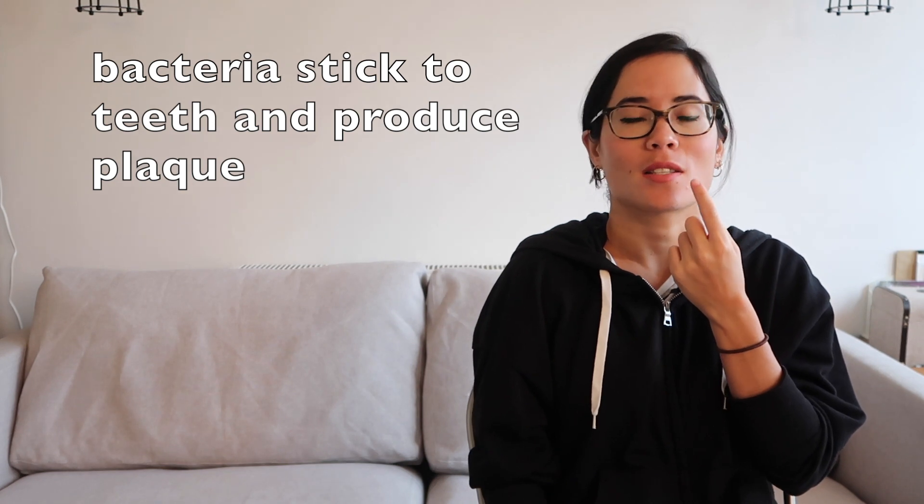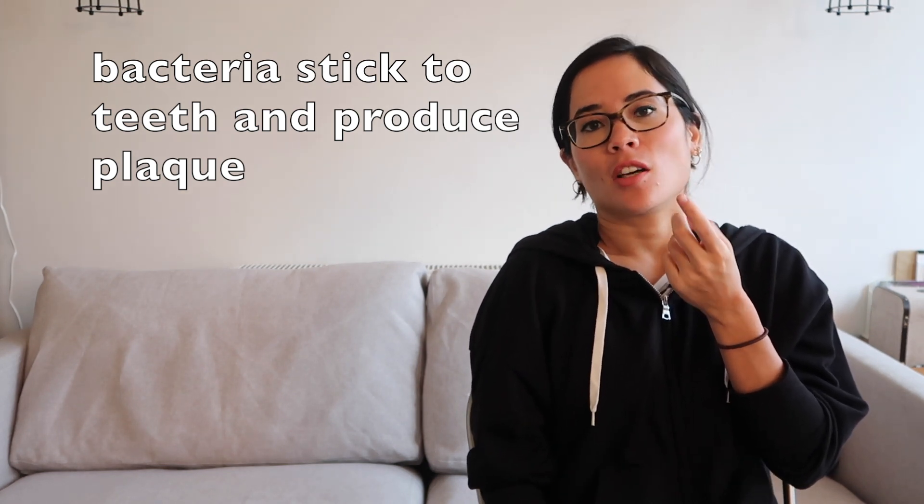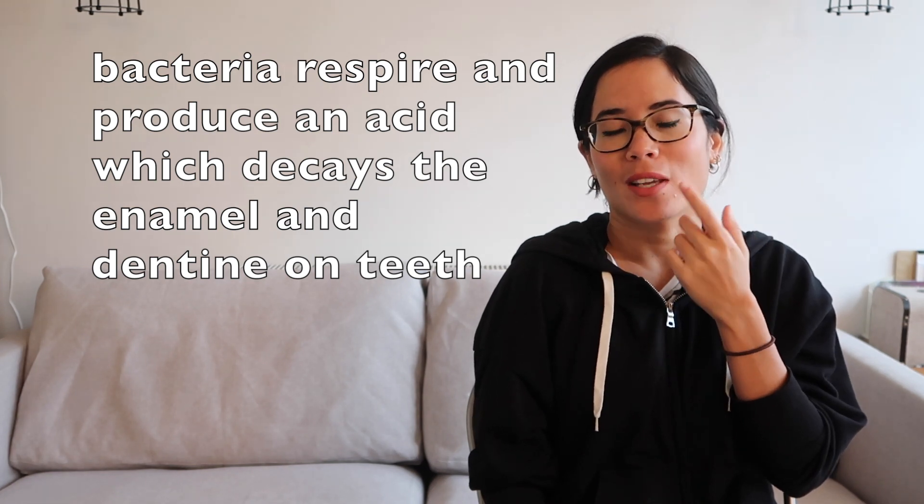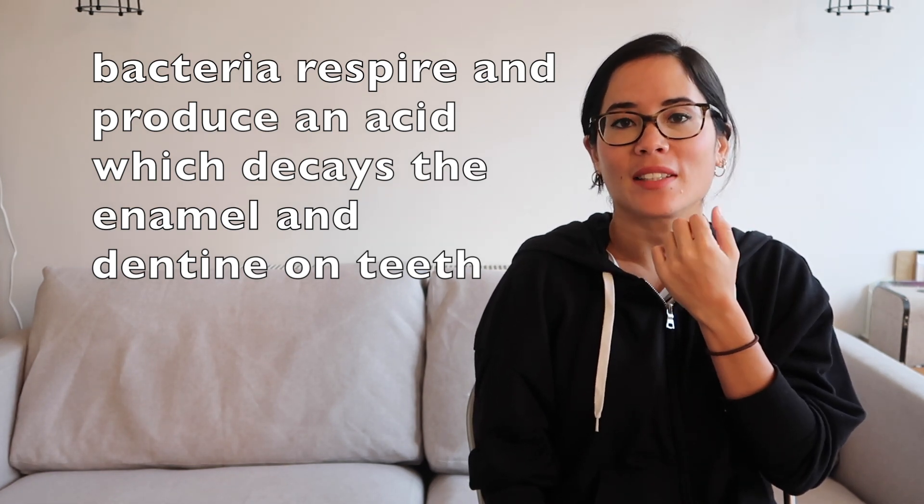So what causes tooth decay? It's very painful when we have cavities, and that's all to do with bacteria. The bacteria feed on any excess food in your mouth, which is why it's so important that you clean your teeth properly. The bacteria stick to your teeth and make plaque, which the dentist can sometimes scrape off. The bacteria respire and while doing this they produce an acid, and it's actually that acid which erodes away your teeth - particularly the enamel and the dentine.